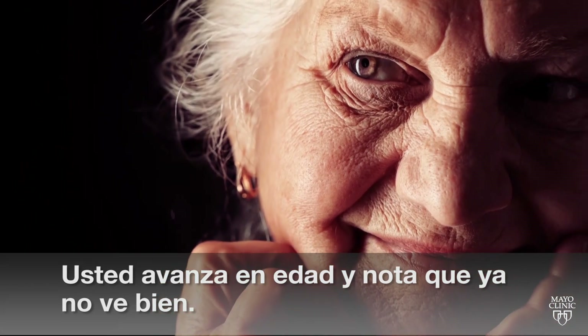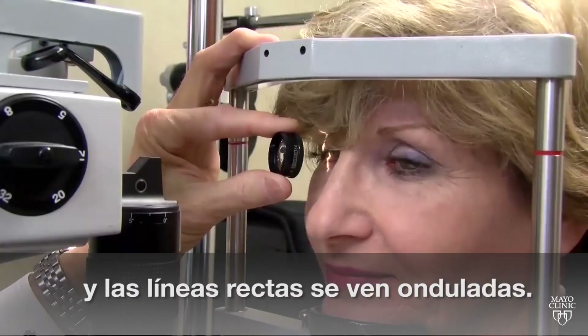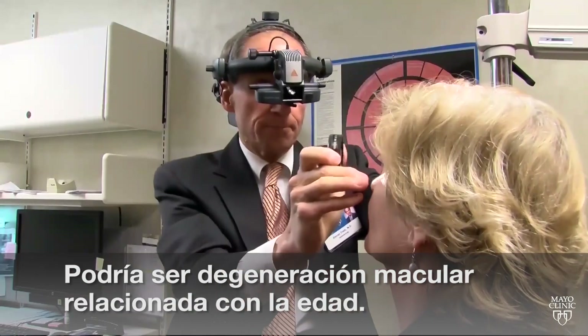You're getting older and notice you're not seeing as well. You try out readers, but everything just seems blurry and straight lines seem wavy. It could be age-related macular degeneration.